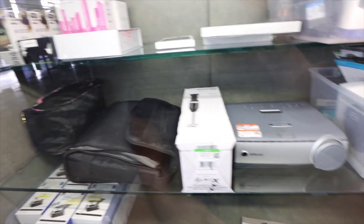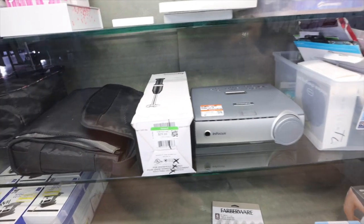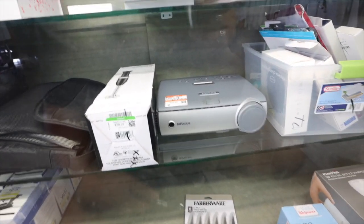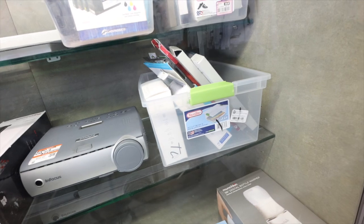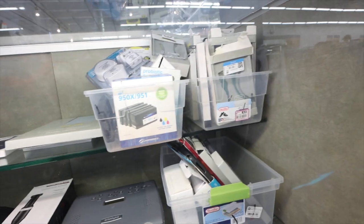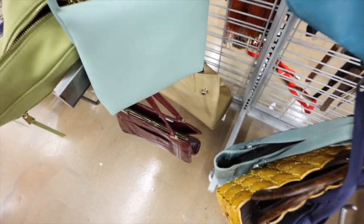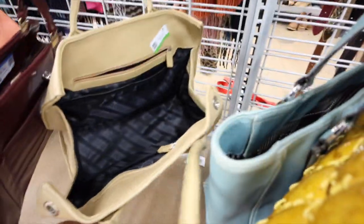I'm looking at the gadgets and stuff inside of this cabinet. There's a KitchenAid corded hand blender — that's 30 bucks — and also an in-focus projector. Some ink, phone cases. Oh look, I think this is like a fake Todd's bag or something. Let's look at the inside — it probably doesn't say Todd's in there. Yeah, it's definitely not real. $12.99.